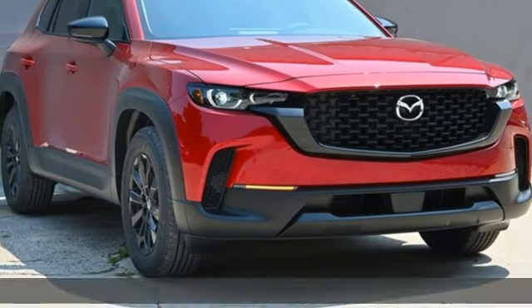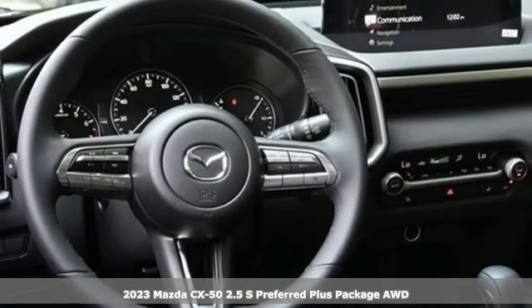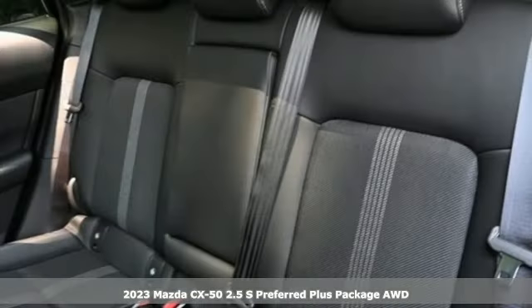Here's a new 2023 Mazda CX-50, built to accept the invitation anytime curiosity comes calling.